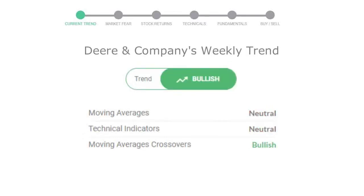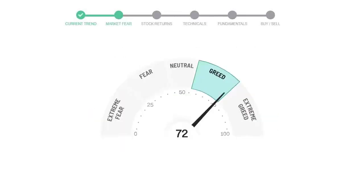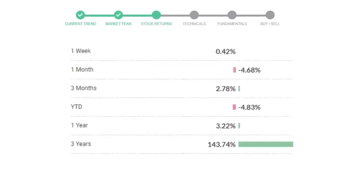Looking at weekly analysis, the weekly stock trend is in a positive trend. Today's market is indicating greedy emotion in the public sentiment. Deere & Company has given 0.42% returns in the last 7 days.